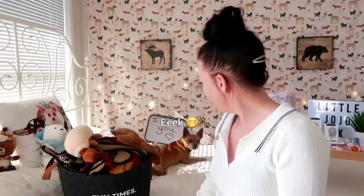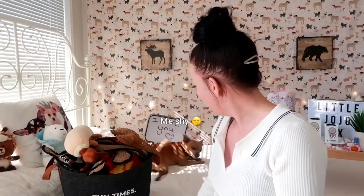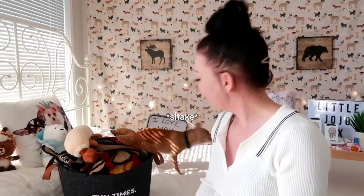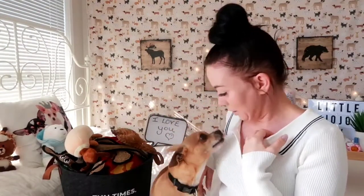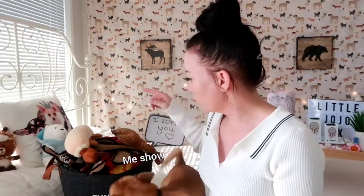Good morning guys, welcome back to my channel! Today Baxter wanted to present something to you — he wants to show you what is in his toy box. Shall we start digging in and show people what's in it?